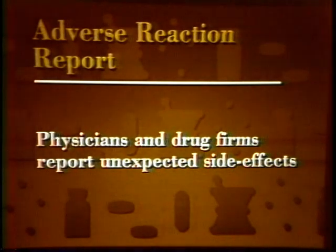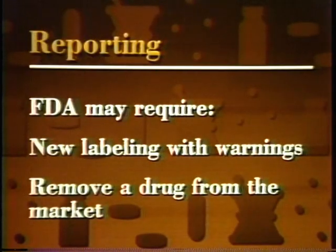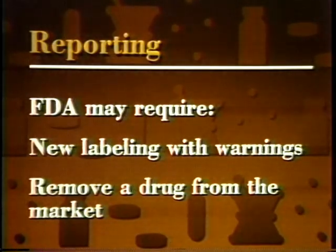The drug development and approval process isn't perfect. Even after rigorous trials and extensive review, drugs are sometimes found to cause unexpected problems after they've been on the market for a while. Physicians and drug firms report any incidents of unexpected side effects to FDA. Based on these reports, FDA may require firms to change drug labeling, to include new warnings, or occasionally to remove a drug from the market.